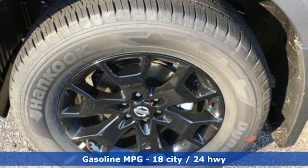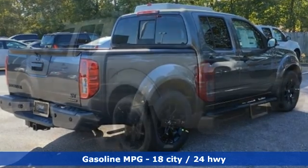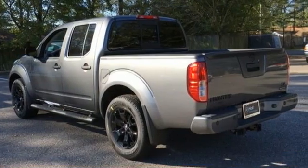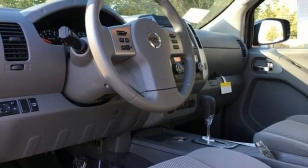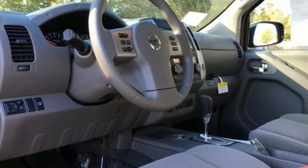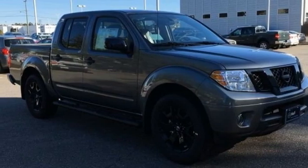V6 engine, rear wheel drive, trailer hitch receiver, streaming audio, wireless phone connectivity, air conditioning, aluminum wheels, gas pressurized shocks, and automatic transmission. Innovation, excitement, Nissan. Hurry in today for a test drive.